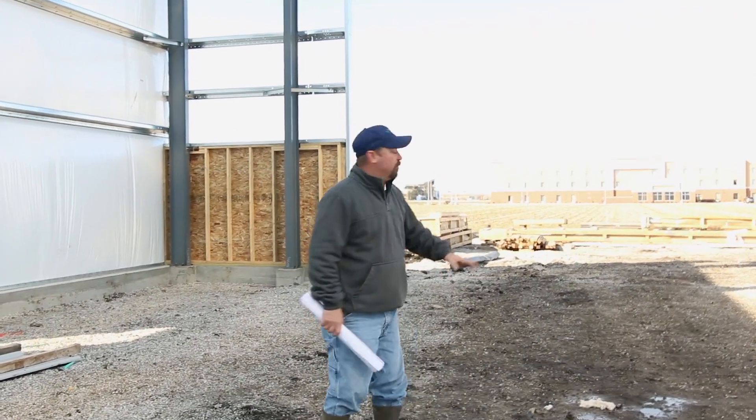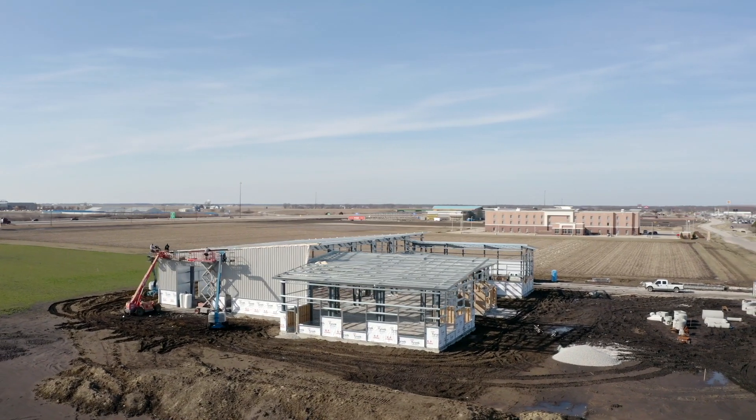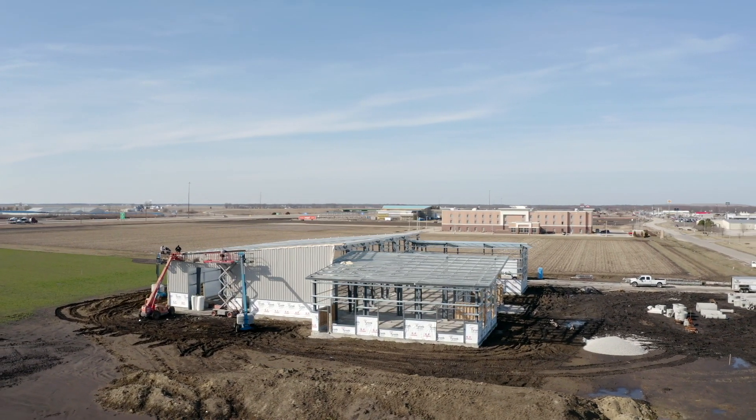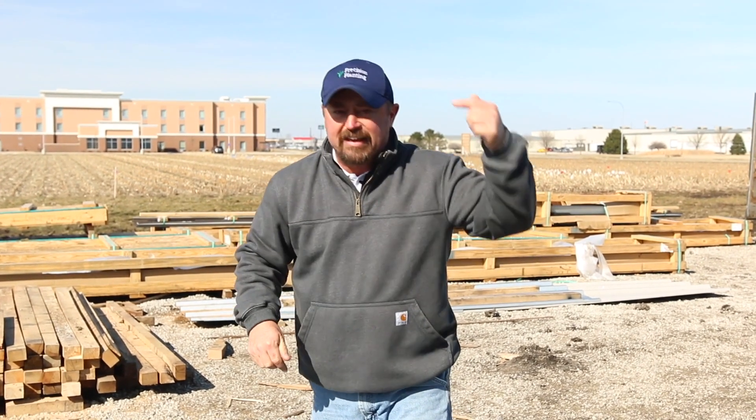We'll bring people in, they can stay at the Hampton if they want, and in the morning they'll come right here to our new building — just a short walking distance away. The whole farm is right around this epicenter of the PTI farm. It's pretty exciting here. We hope to get this building done by the end of summer 2020, and in the meantime we'd love to see you this summer at the PTI farm. Schedule a visit by talking to your local Precision Planting premier dealer.